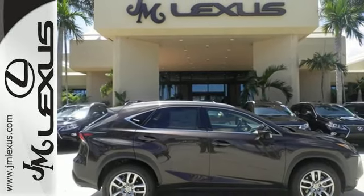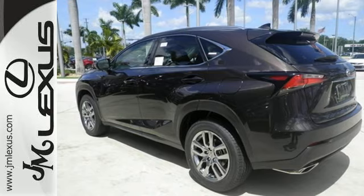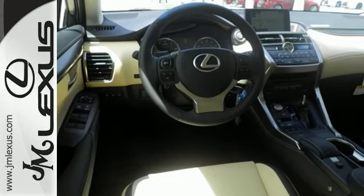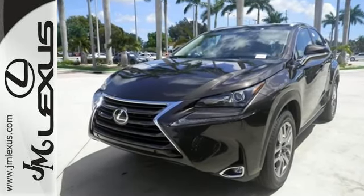The Lexus personalized settings know what you like, and with the drive mode select you can find the perfect setting for what you need. The reclining 60-40 split rear seats give you a generous amount of cargo room. Do what others can't with this Lexus — test drive it today.